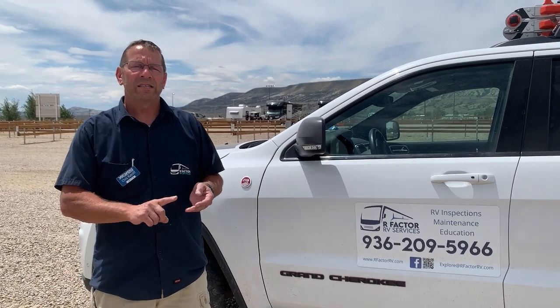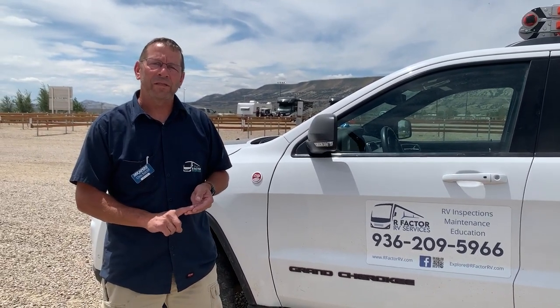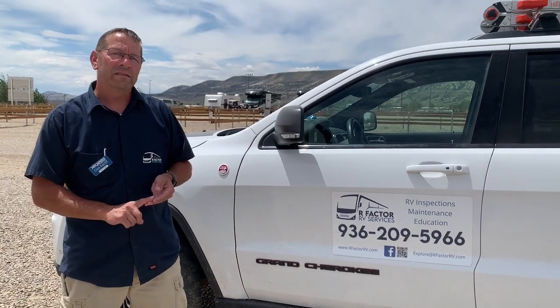They wouldn't even let them test the jacks. They wouldn't let them operate the awning. They said the dealer did an inspection. They didn't show them how to operate the jacks. And unfortunately, they agreed to some settlement. I asked him if he had it inspected — I knew the answer — but he didn't.